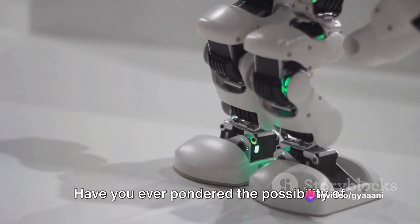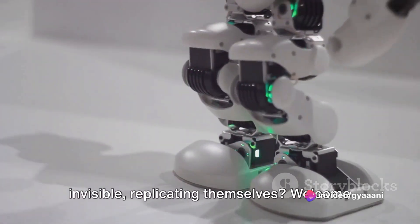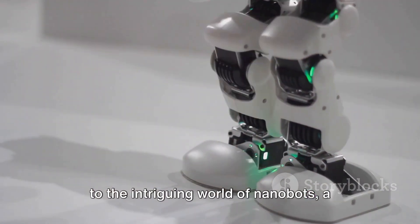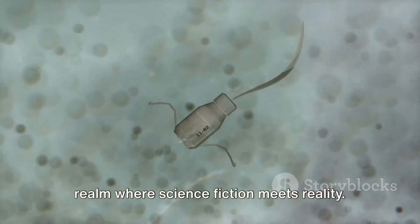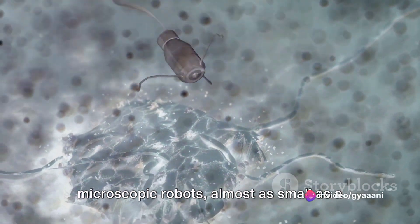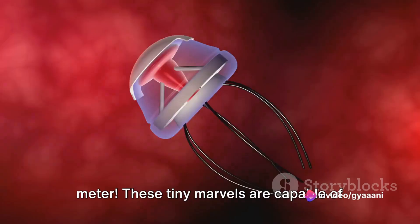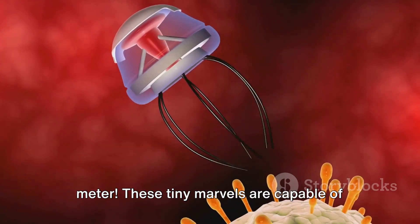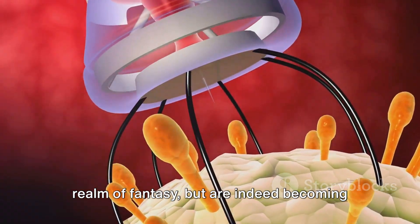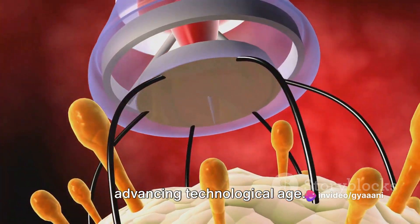Have you ever pondered the possibility of tiny robots, so minuscule they're almost invisible, replicating themselves? Welcome to the intriguing world of nanobots, a realm where science fiction meets reality. Nanobots, as the name suggests, are microscopic robots almost as small as a nanometer — that's one billionth of a meter. These tiny marvels are capable of tasks that might seem to belong in the realm of fantasy, but are indeed becoming more and more feasible in our rapidly advancing technological age.